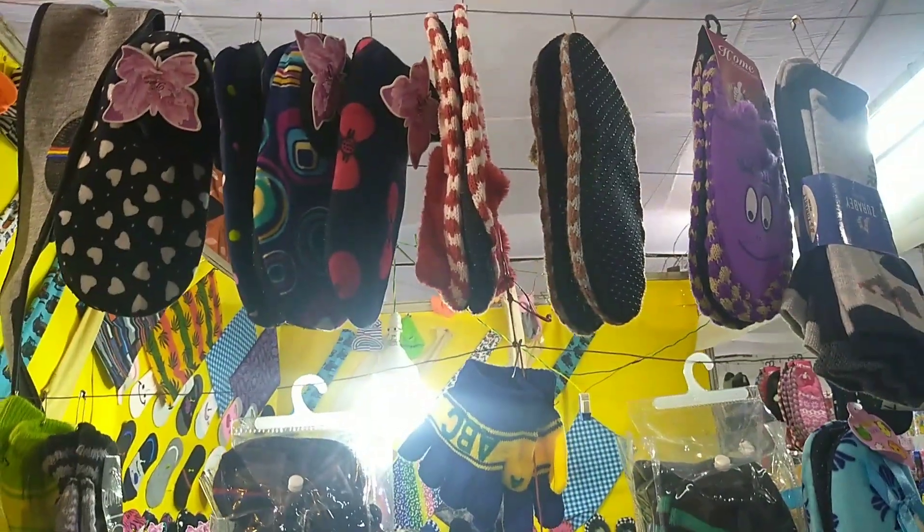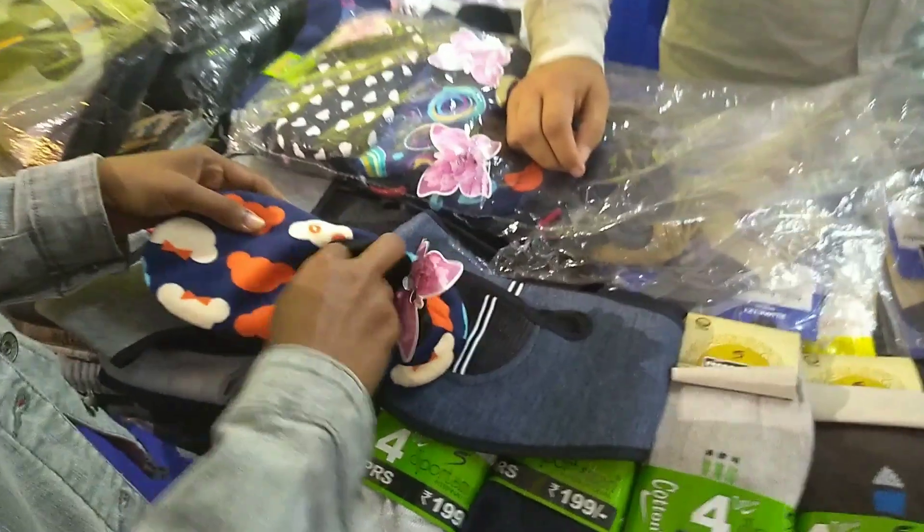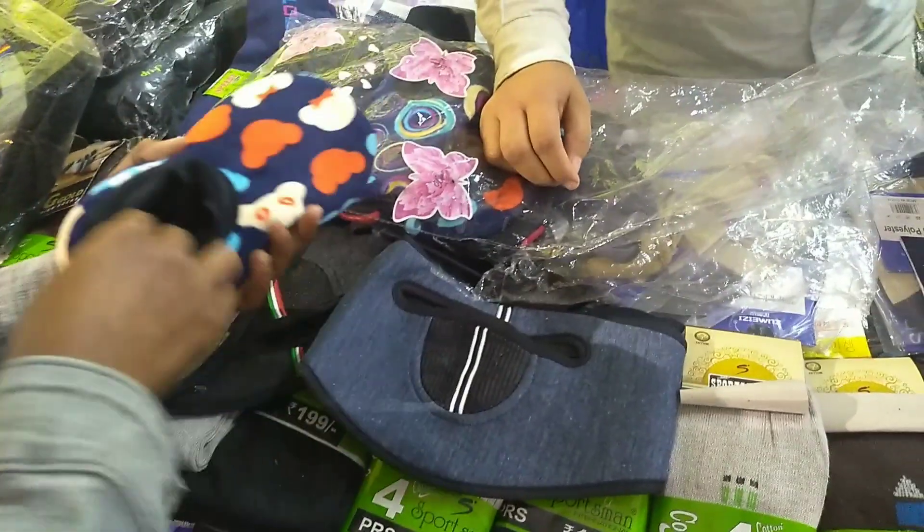And so, this is the winter season. The socks type, also shoes are used. I am going to use this.